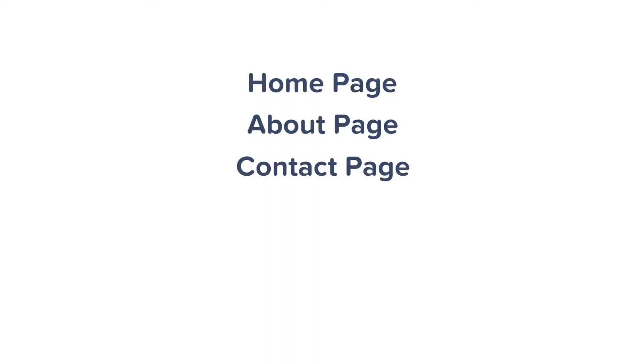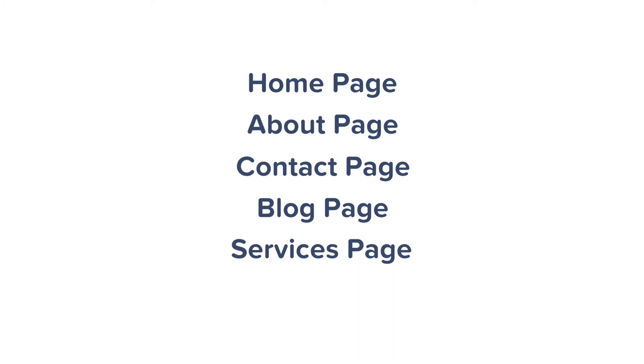Step five is to add content and pages to your website. Web pages are easy to create in WordPress. Most websites will find these pages essential: home page, about page, contact page, blog page, services page, and a shop page. Many pages are very similar in structure — the only difference is the content. Once you learn how to create one page, you'll know how to create them all.